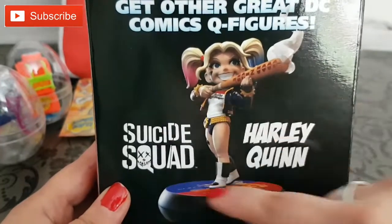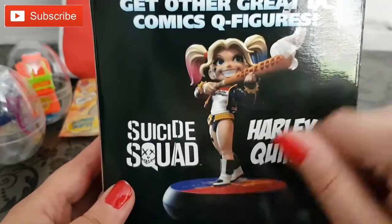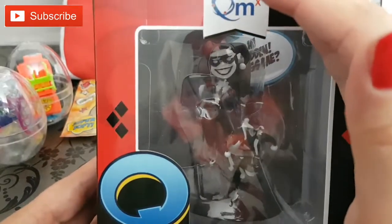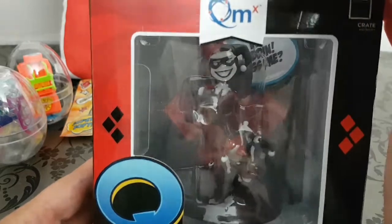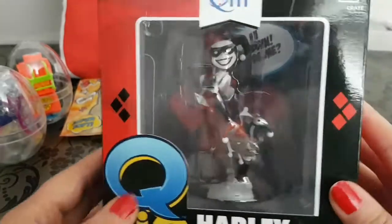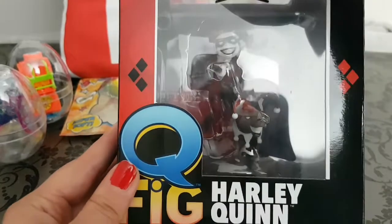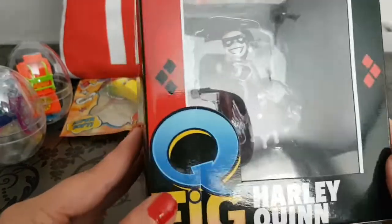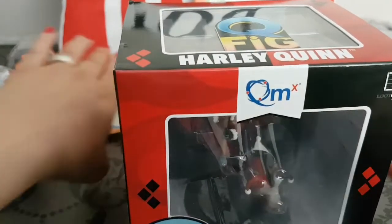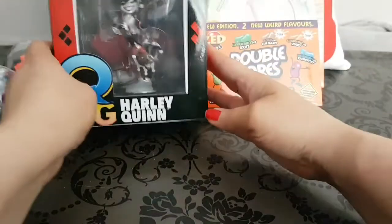You're actually getting this other figure in the series — this is Harley Quinn in her retro outfit. You can see the detail in there; it's not great with the lighting so we're not getting a clear picture, but if you win this you'll be able to see it as clear as you like.